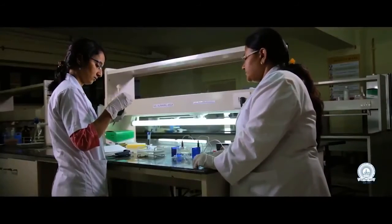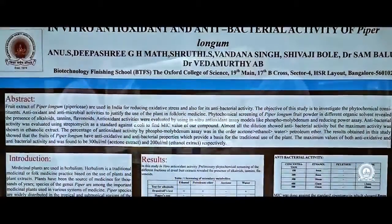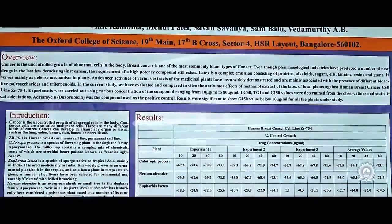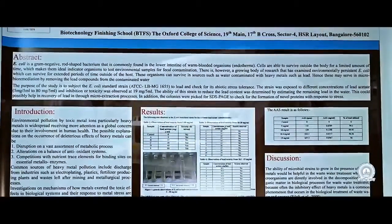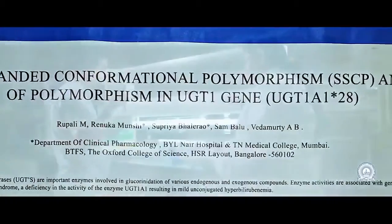Along with academics and industrial internship, the Oxford College of Science also offers a project component. Working on a project equips us with conceptual ideas, patience, and diligence, which really helps us build a strong research attitude.